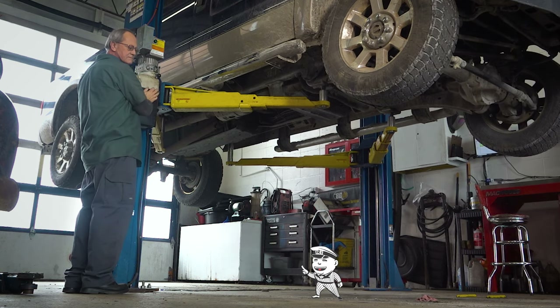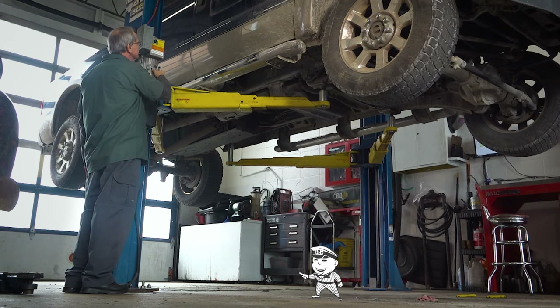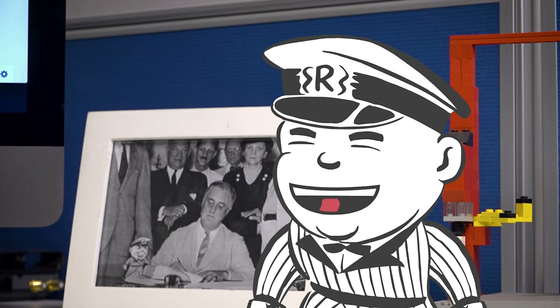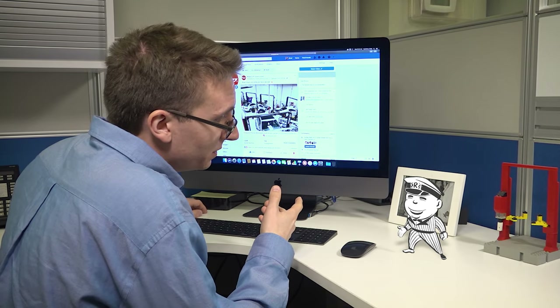Make sure you put that lift on its locks. Yes, sir. And I'll answer all of your questions. If you click here, you'll be able to interact with customers.